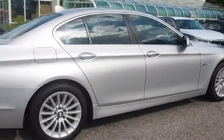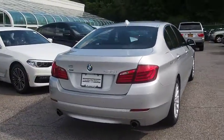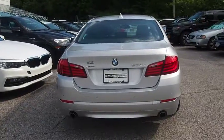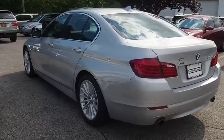Keyless entry, stability control, power passenger seat, anti-lock braking system, steering wheel audio controls, traction control, all-wheel drive, leather wrapped steering wheel, Bluetooth, adjustable steering wheel.